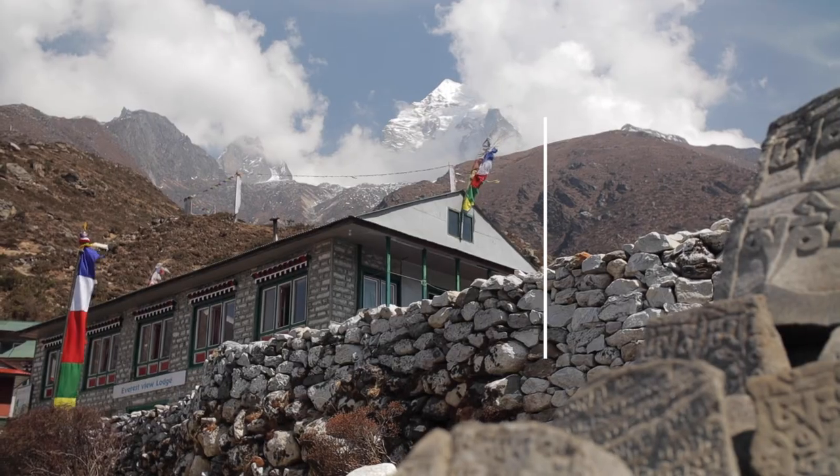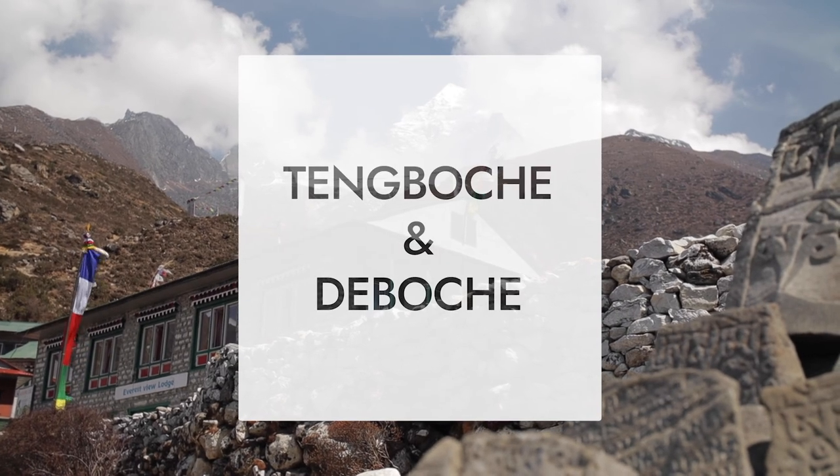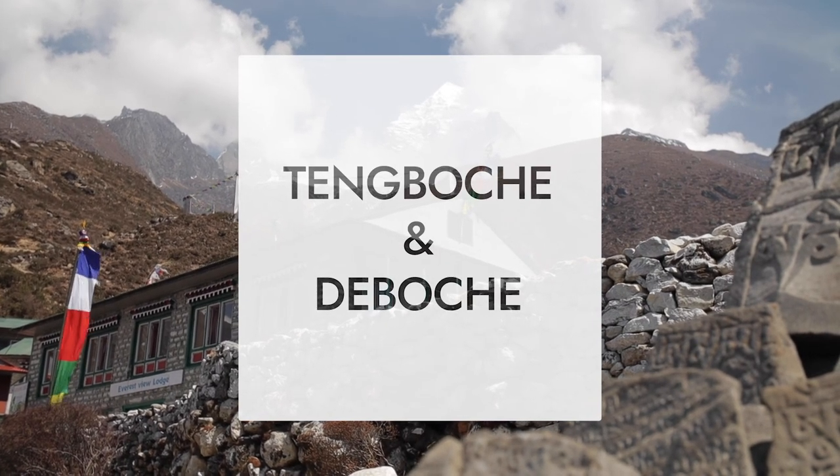We're Mason and Shelley, and we're just adrift. Episode 149: Tengbuche Dibuche — So Many Buches.